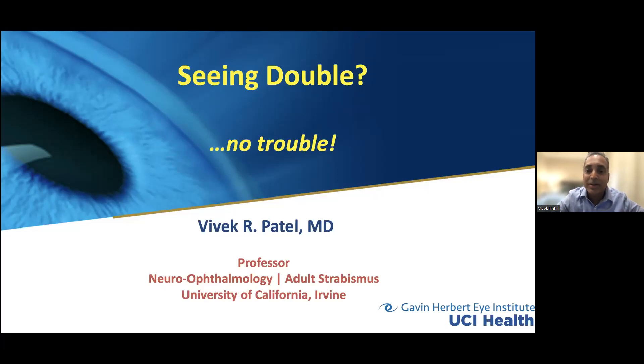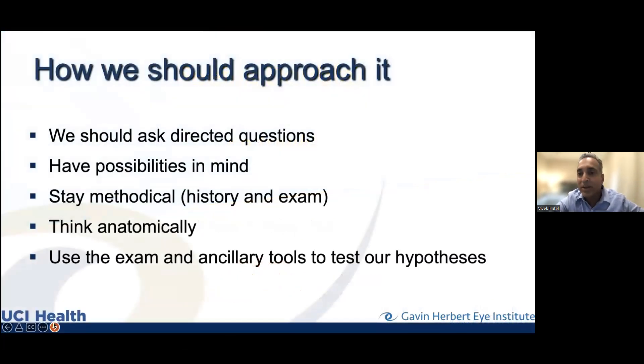I was at USC prior to this, and I've been happy to be here for almost two years now. So how should we approach double vision? We should ask directed questions, have possibilities in mind — it's always easier to start from a series of hypotheses. Stay methodical: we have a history where we ask really poignant questions as well as an examination that helps us get to the bottom of what's going on. Think anatomically.